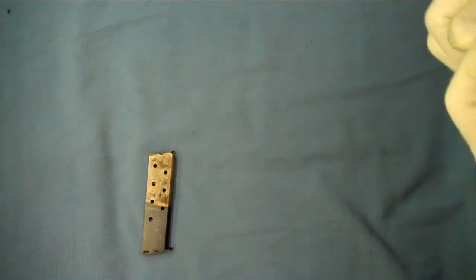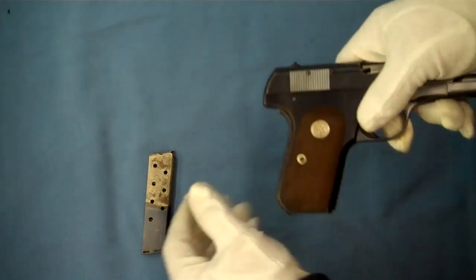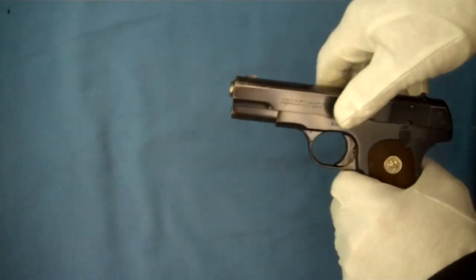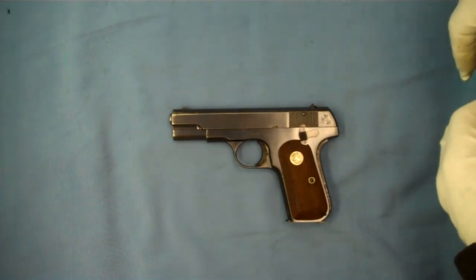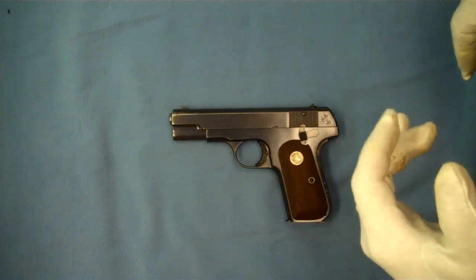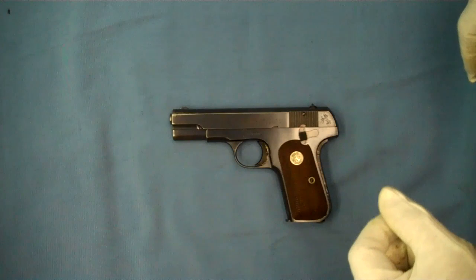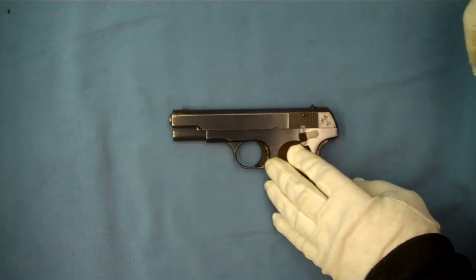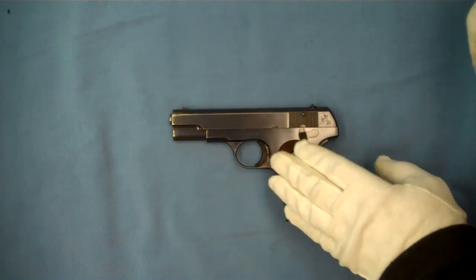This one here has an incredibly messed up recoil spring from being bent several times it looks like. But regardless, here's an example of one that was carried during World War II. One of the interesting footnotes in history is that Prime Minister Tojo shot himself with a .32 Colt to escape trial for war crimes, but he failed. He was nursed back to health, tried, and then executed properly.